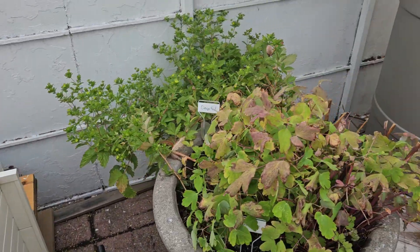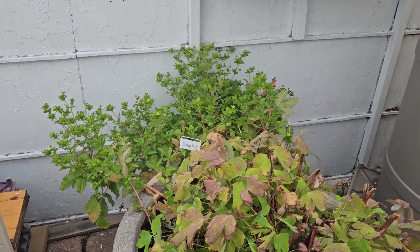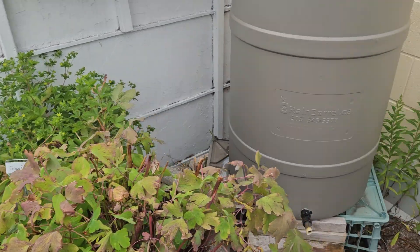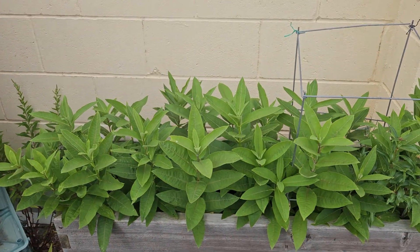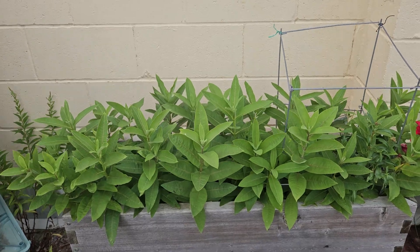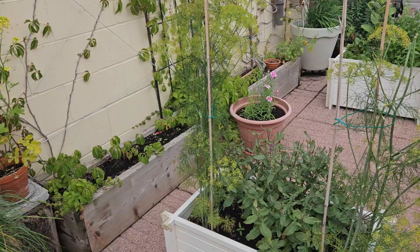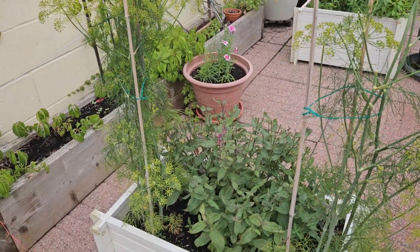This cinquefoil bloomed after the columbine in this pot and just sort of showed up here on its own. We're going to have lots of milkweed — I'm anxious to see if we can get a monarch to lay some eggs. The dill and the thyme; we'll get a second bloom of thyme soon.